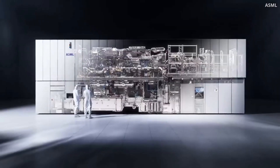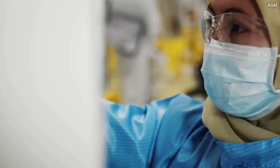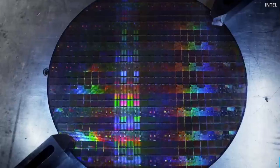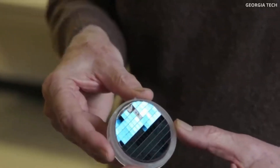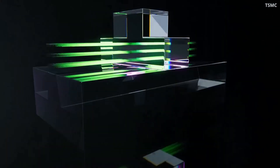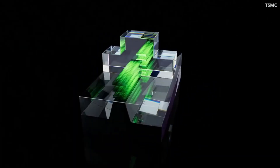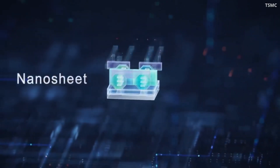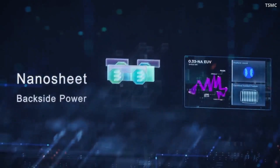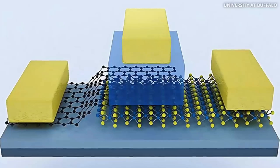The challenge is to double the number of transistors on a chip every two years to meet the demand for increasingly powerful devices and computers. However, as we approach the 1-nanometer threshold, the challenges become even more significant. Quantum effects, like quantum tunneling, make it harder to control how electrons flow. At sizes below 1 nanometer, electrons can jump through barriers that would normally stop them, meaning the usual methods to prevent leakage and power loss aren't as effective.